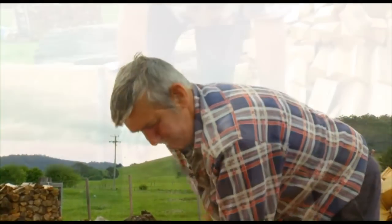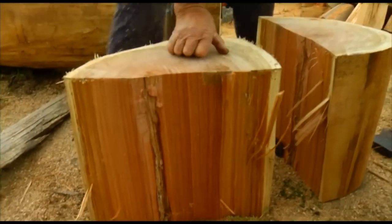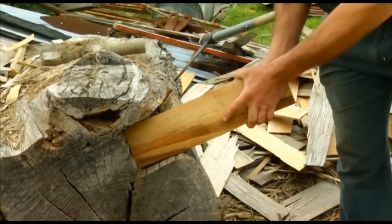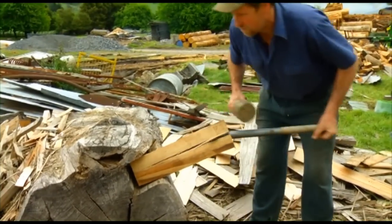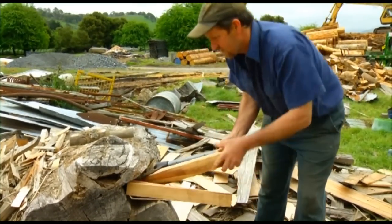You've got to find one that'll split. I've never felled a tree yet that I couldn't get shingles out of. It's like everything — if you don't do it, then it's basically an art that's gone. As long as you can find the timber and there's a market for them, you've got to keep it going. Hopefully when I'm gone, Jack will continue the tradition of the shingles — it'll be good.